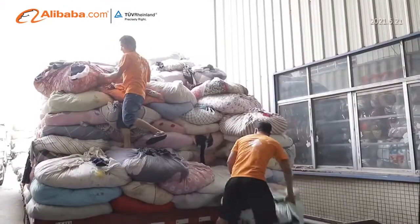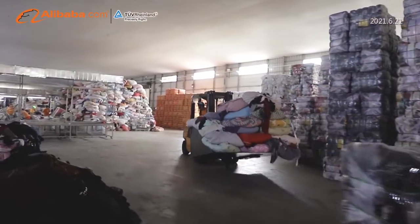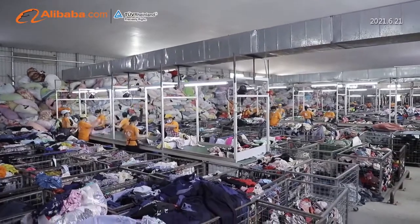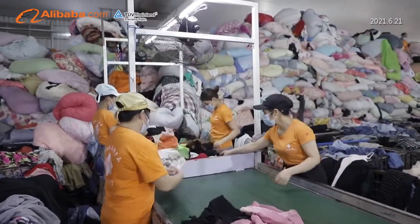Zha Gu Mi's raw materials are collected from developed cities in China, with the purpose of providing high quality products which are in good condition, fashionable, colorful and clean.